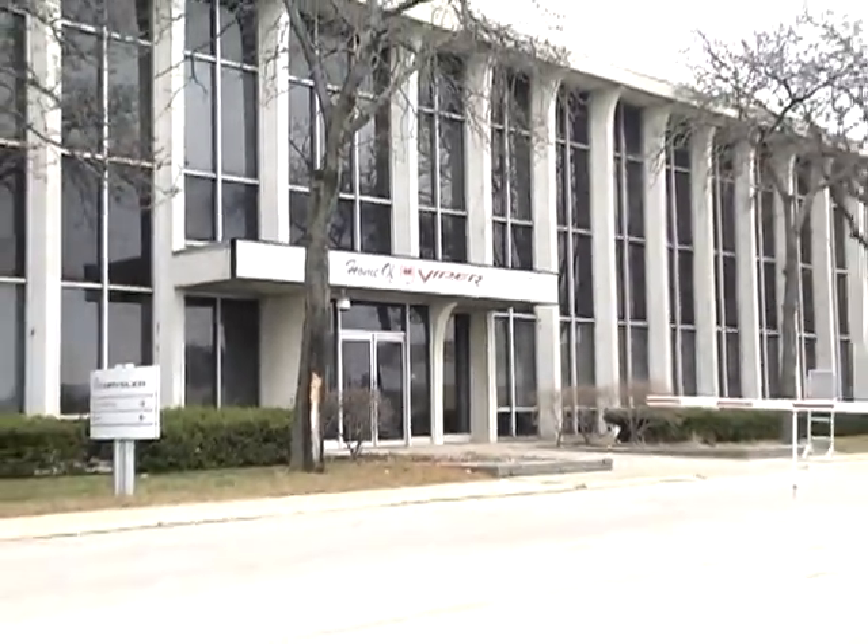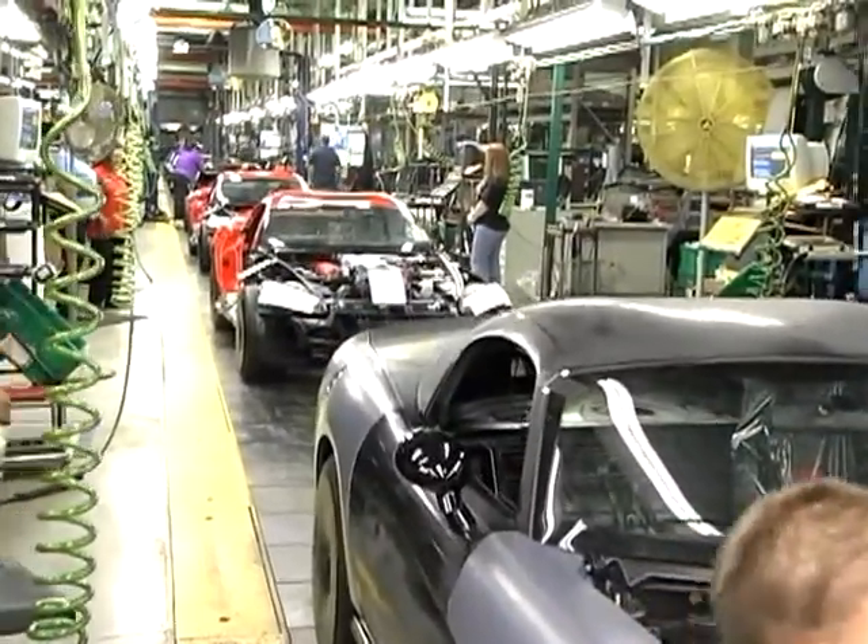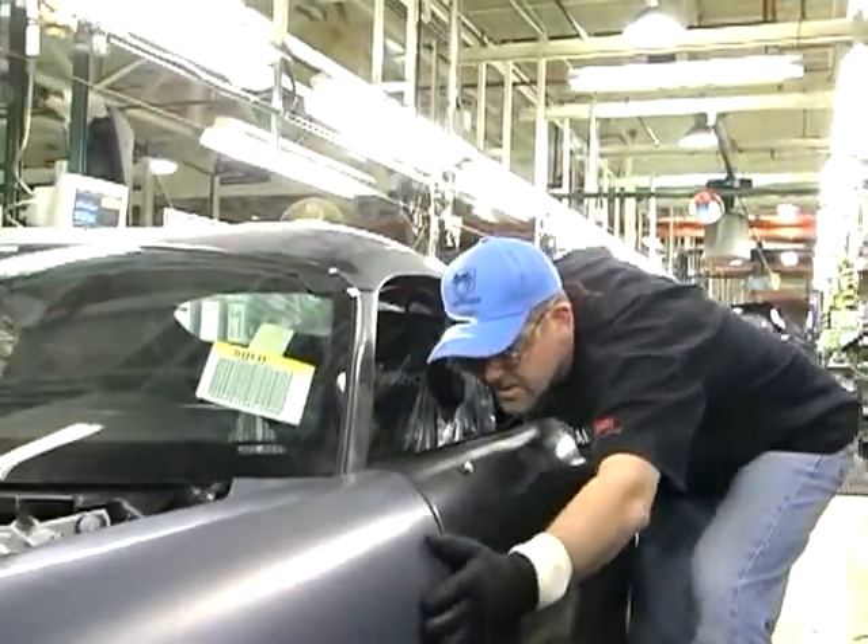We're here at Conner, the home of the Viper. I still get chills when I get here. It's pretty cool to see the bits and pieces, all the colorful life saver-like hoods and whatnot. Everyone's energized to get going building Vipers again.